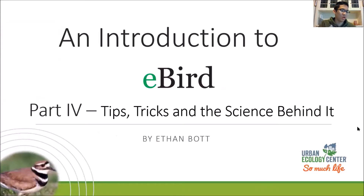Thank you again for coming to my part four and final intro to eBird lecture. This lecture is more of an advanced one - it encapsulates the tips, tricks, and the science behind all the data being collected. You kind of need to understand eBird for this to make sense, but if you don't know it that well, you'll still learn plenty, so don't be afraid to stick around.